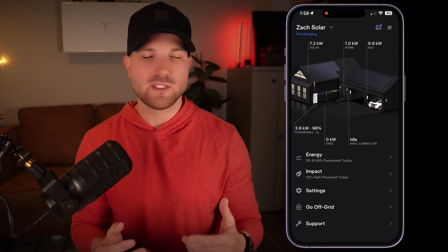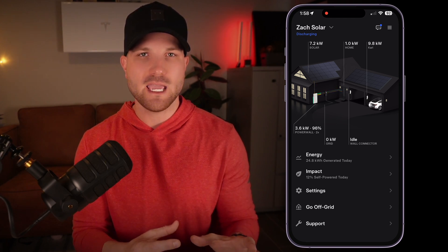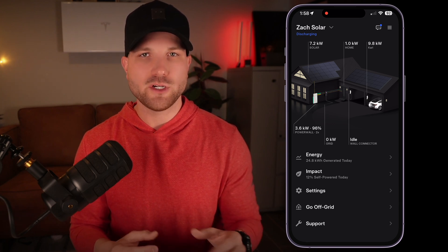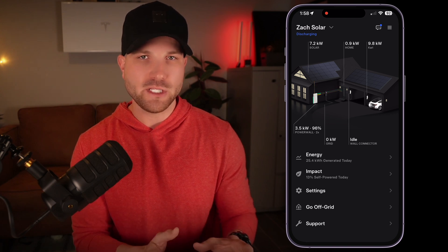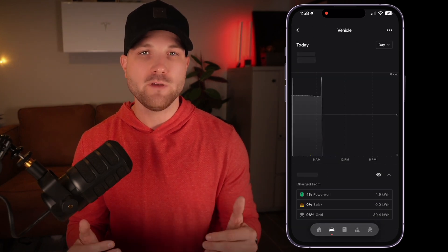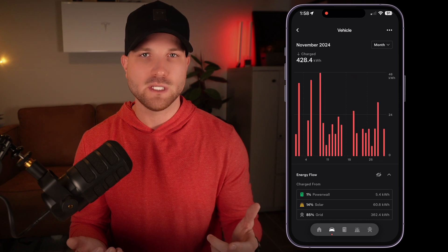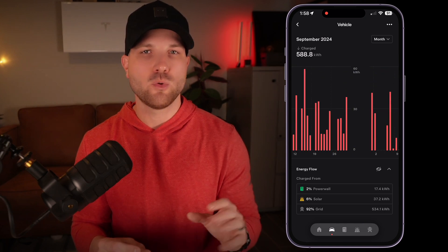Let's pull up my app. I have the standard solar, Powerwall, home, and grid metrics on the power flow, but if you add a Tesla wall connector to your site, it will add a garage to the home and show your vehicle's power flow when it's plugged in. If you have two wall connectors, it's going to show two garages on your home. Right now, the energy stats for vehicle will only show for Tesla vehicles, but it's expected to work in the future for all vehicles charged by your wall connector. So if you have a Ford Lightning, for example, you can see all of the energy stats directly on your Powerwall system. If you need help pairing your wall connector to your Tesla site on the app, check the description below for instructions.